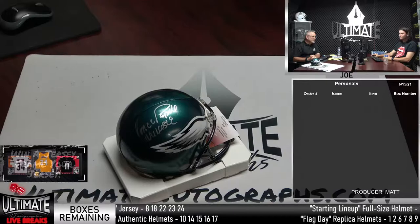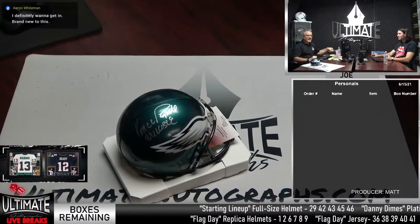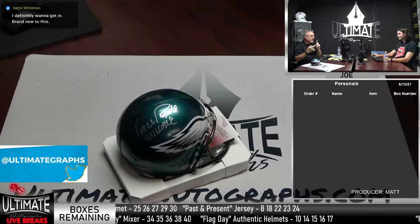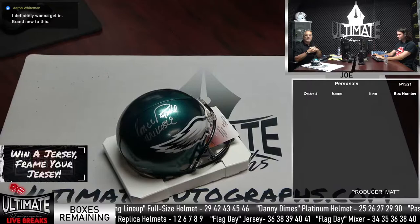I hope you had a good Flag Day. Matt was working on Flag Day. Flag Day continues here at UA — we might be going for most of the rest of the week. We started last week with about 200 boxes of Flag Day series available: full authentic helmets, replica helmets, jerseys, and a mixer with a combination of everything except platinum helmets. You've got some pylons, photos, and footballs in there. We still have several boxes left in all four of those series.